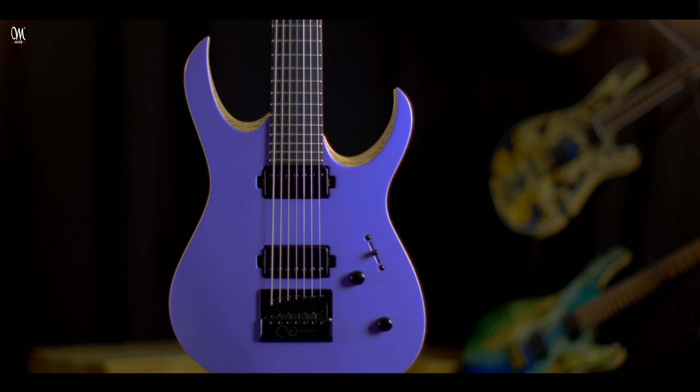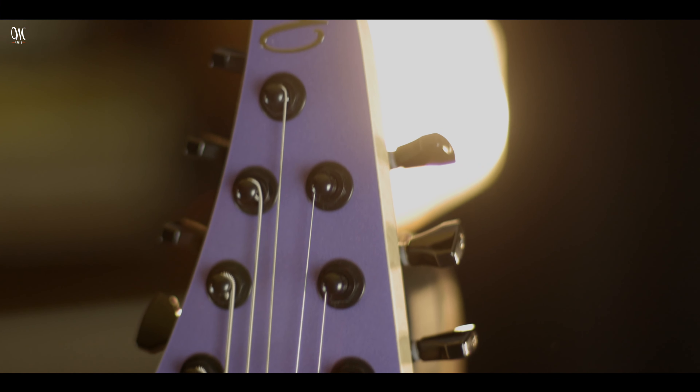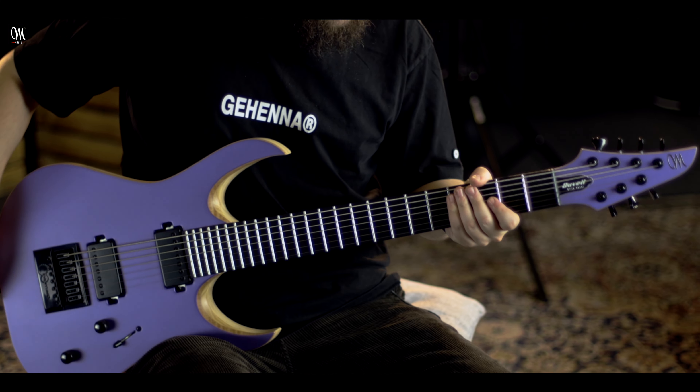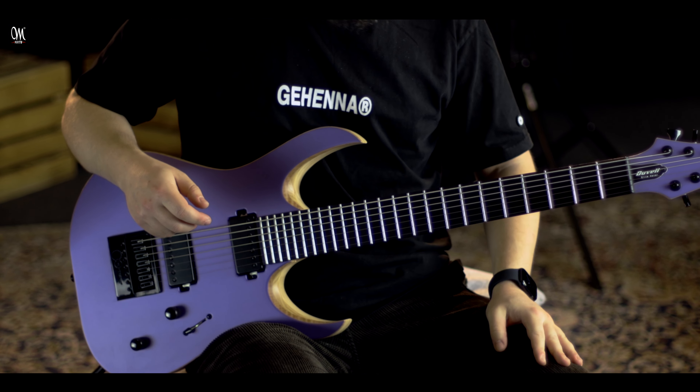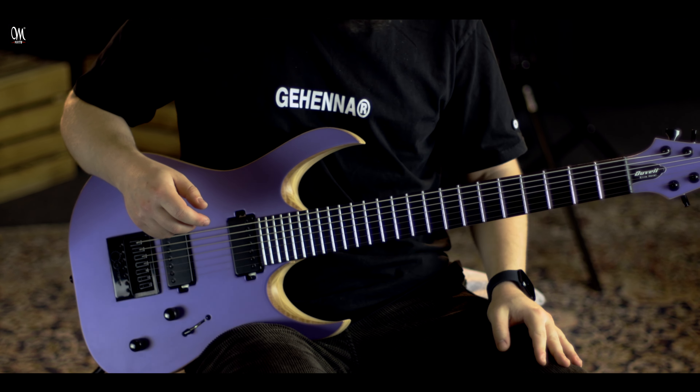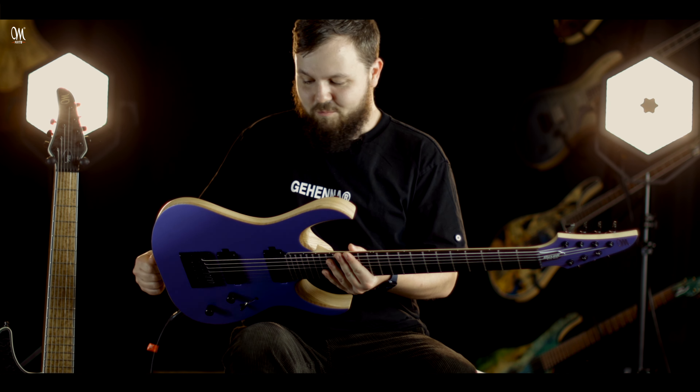The idea for this guitar kind of started with the color first off, and also the fact that the Duvel can now be Evertune equipped, which I was very quick to jump on. My first guitar with Mayones actually was a purple Regis, and ever since I got that guitar I've always wanted another attempt because I love the color purple. It covers so much range, so for this one the guys really knocked it out of the park with the color choice and I'm really happy with it.